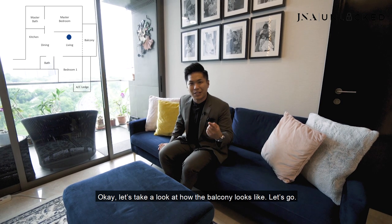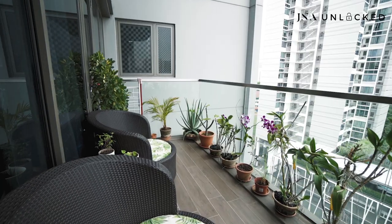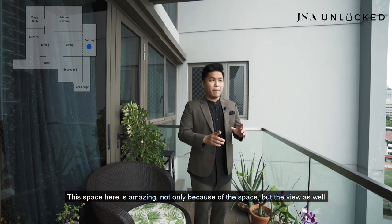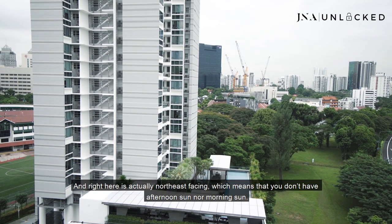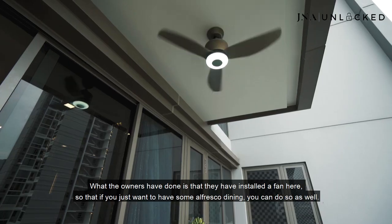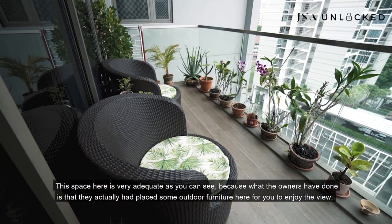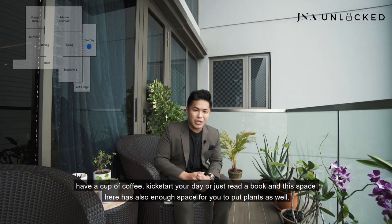Welcome to the balcony of this property. This space is amazing, not only because of the space but the view as well. We have an unblocked view that ensures this balcony is very windy. It is northeast facing, which means you don't have afternoon sun nor morning sun. The owners have installed a fan here so you can enjoy some alfresco dining. They have also placed outdoor furniture here for you to enjoy the view, have a cup of coffee, kickstart your day, or just read a book. There is also enough space to put plants.